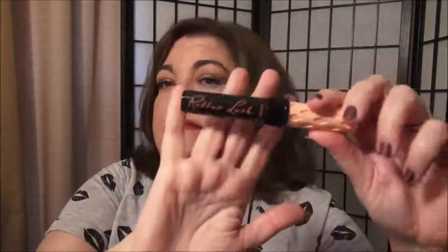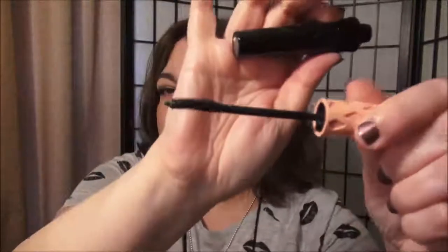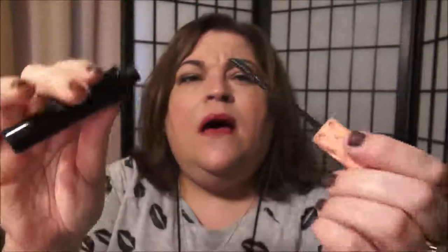This is the Roller Lash by Benefit — I just put this in there yesterday. I like this — it's a good mascara. I would use it again. It has a curved wand, and there's just a little bit left in it, but it is about three months old and I like to abide by that rule with mascaras. They're so close to your eyeballs — I don't want to take a chance using one that was older.